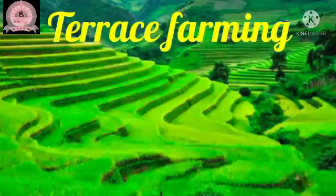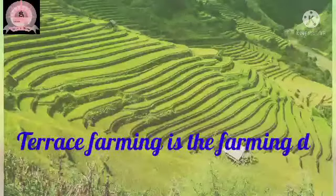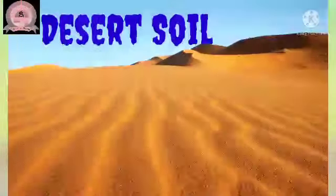Terrace farming is also practiced in these regions. Students, please remember, terrace farming is the farming done by the farmers by making steps on the mountains. Now, let's see desert soil.